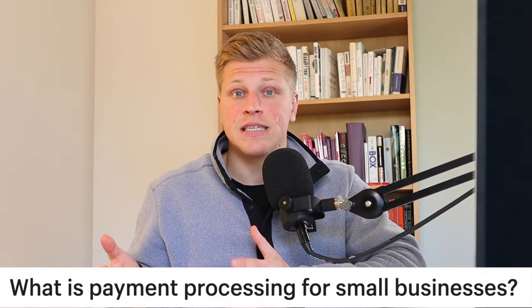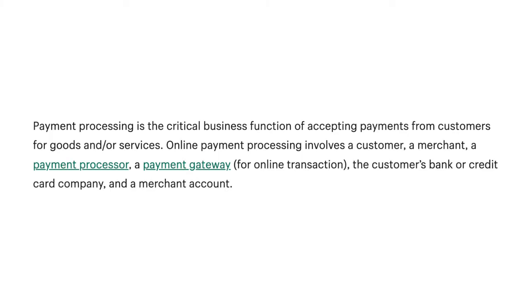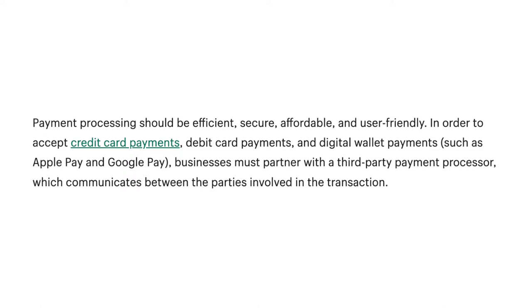What is payment processing for small businesses? Payment processing is the critical business function of accepting payments from customers for goods and services. Online payment processing involves a customer, a merchant, a payment processor, a payment gateway, the customer's bank or credit card company, and a merchant account. Payment processing should be efficient, secure, affordable, and user-friendly.